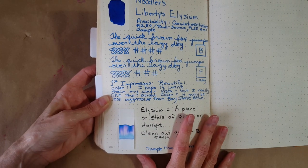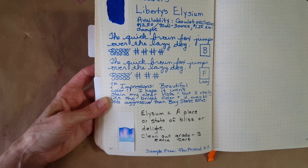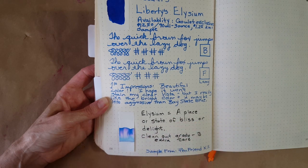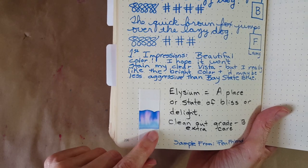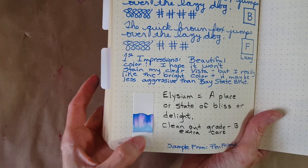I looked up what 'Elysium' meant — if I got it right, it translates to a place or state of bliss or delight, which is cool. I gave it a B on the clean-out scale. The chromatography made me a little less nervous because it did move; it certainly didn't just disappear, but it wasn't a dark blue line just staying there either.